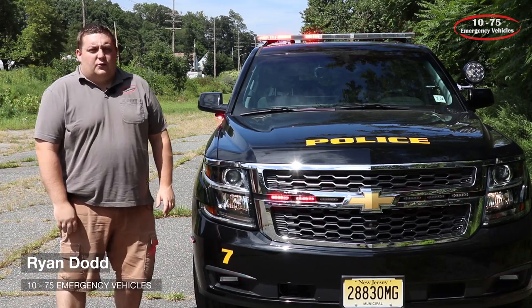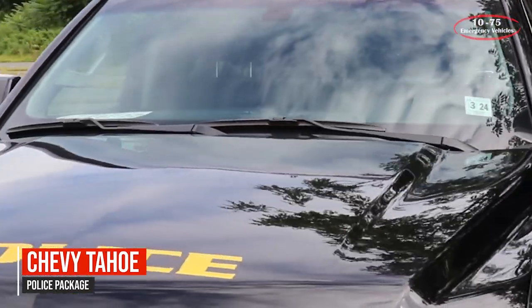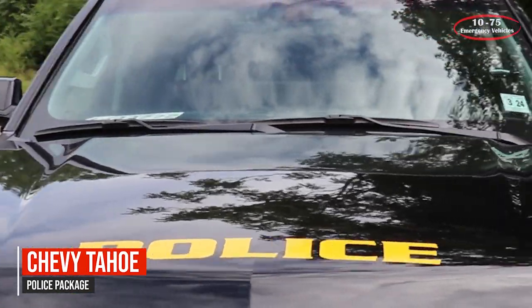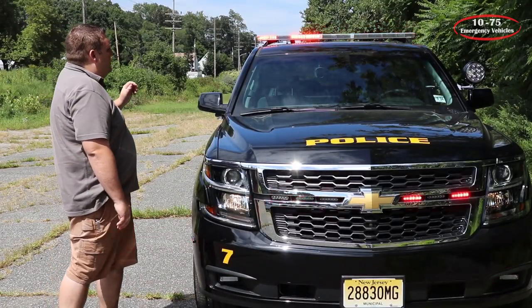It's Ryan with 1075 Emergency Vehicles. What we're looking at today is a 2019 Chevy Tahoe police package that we built for the Ridgefield, New Jersey Police Department. Up top we have a Whalen Legacy in dual color.